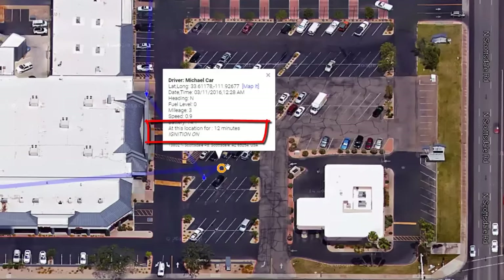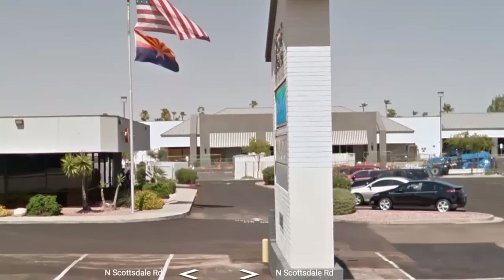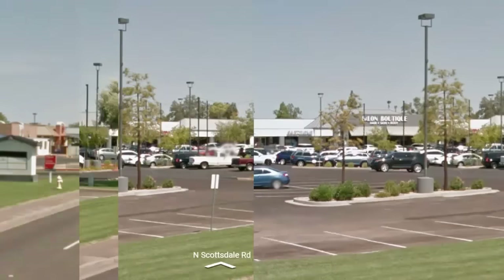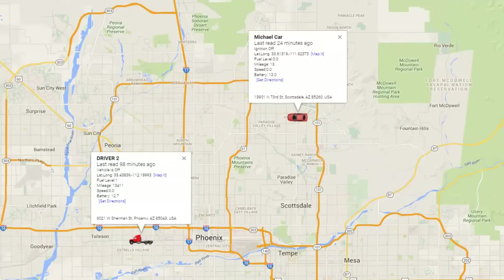Here's an example of the car staying at a location — it was there for 12 minutes. We can go to a street view and see exactly where it was by just clicking our street view. Even from the street view, we can do a 360 and see exactly where they were and what parking space they were in.